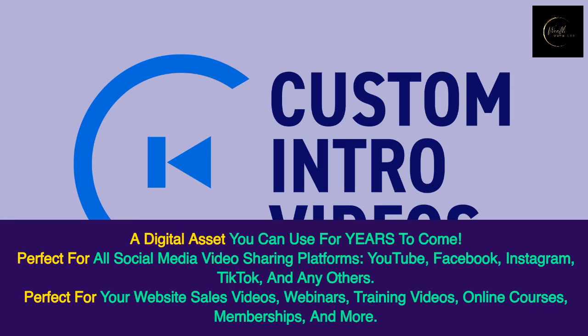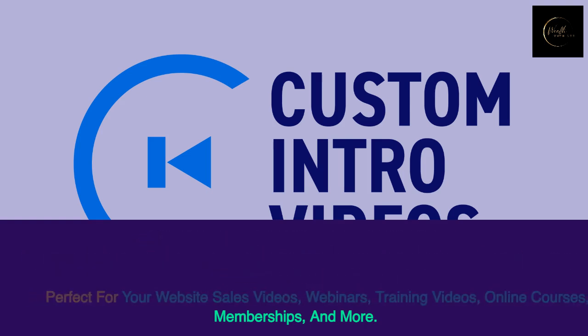Perfect for all social media video sharing platforms — YouTube, Facebook, Instagram, TikTok, and any others. Perfect for your website sales videos, webinars, training videos, online courses, memberships, and more.